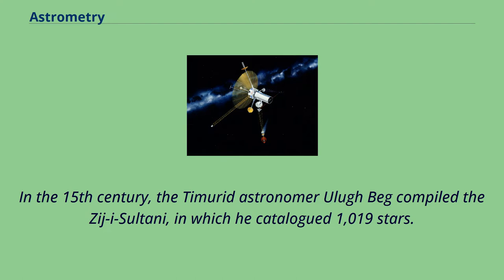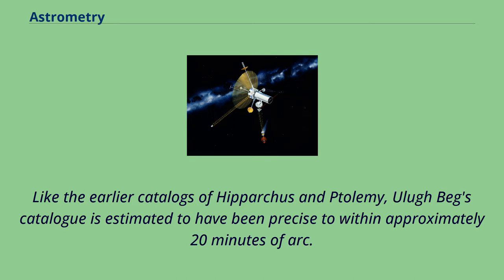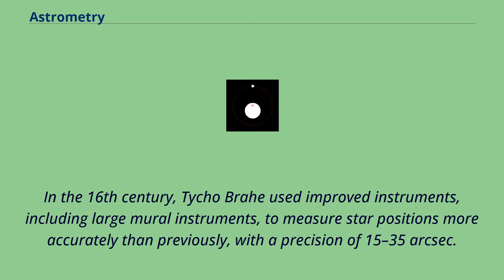In the 15th century, the Timurid astronomer Ulugh Beg compiled the Zij-i Sultani, in which he catalogued 1,019 stars. Like the earlier catalogs of Hipparchus and Ptolemy, Ulugh Beg's catalog is estimated to have been precise to within approximately 20 minutes of arc.